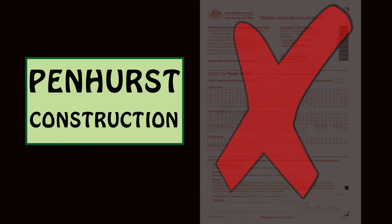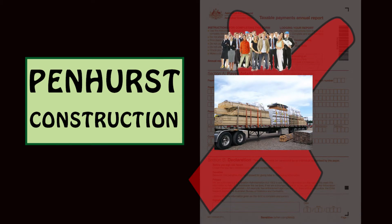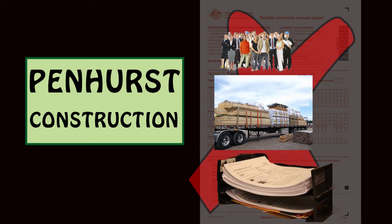There are certain payments which the company has made that are not included on the report. These are the payments to its own employees and payments solely for materials. If a payment is made to a supplier that is for both materials and services, the payment is reported if the services are not incidental to the provision of the materials. The unpaid invoices totalling $73,000 are not reported. They will be reported in respect of the next year when they are paid.